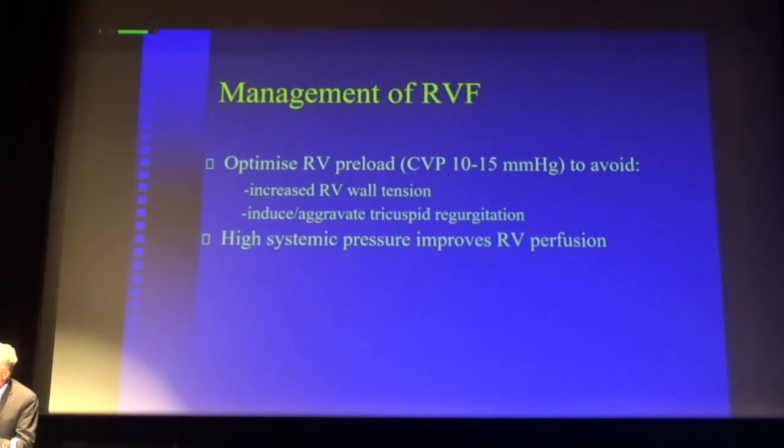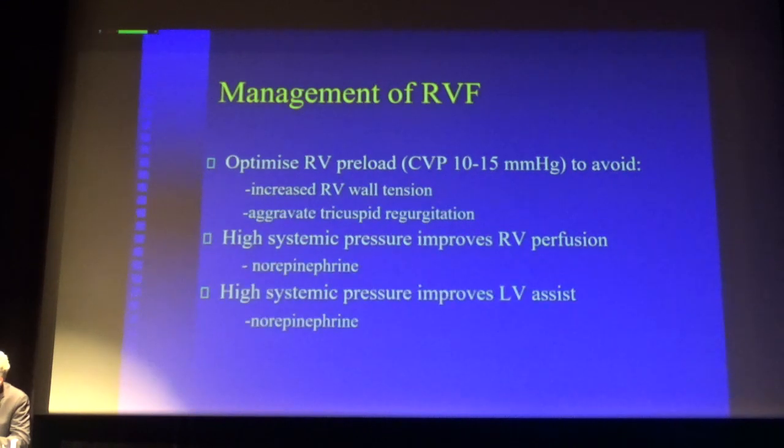It's also very essential that you maintain systemic pressure high by the use of norepinephrine, to ensure that you have good right ventricle perfusion. The right ventricle is perfused both in systole and diastole. For that reason you should use norepinephrine — this is probably the most important drug and treatment for right ventricle failure.